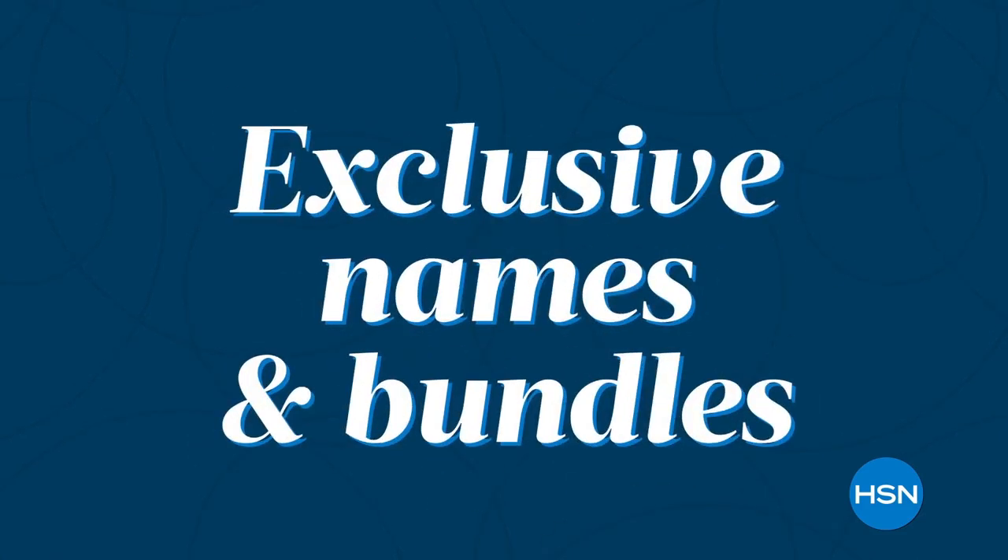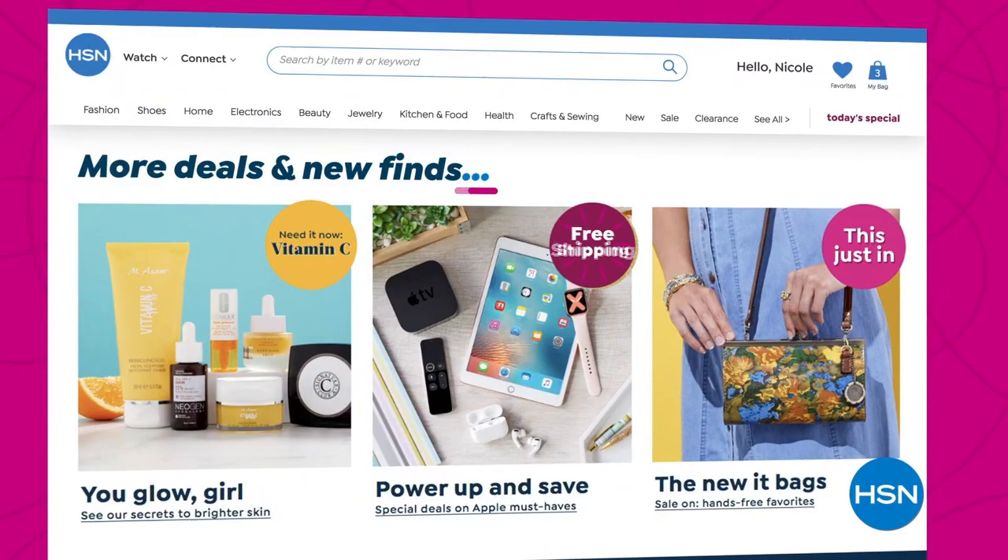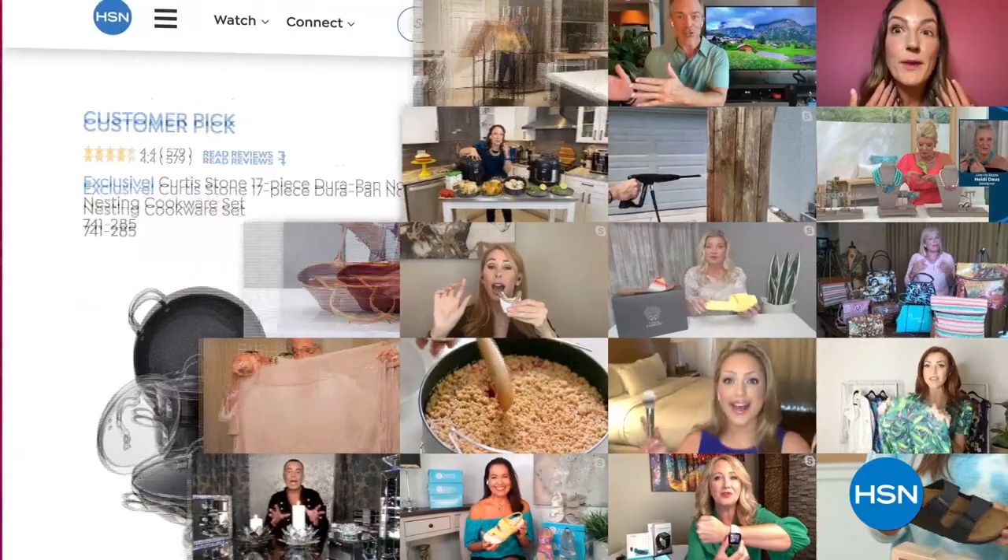Exclusive names and bundles plus thousands of products — discover all our best deals all in one place, including offers you'll only see online. With hundreds of videos and customer reviews, we make it easy to shop smart. Click, explore, discover and get more of what you love, only at hsn.com.